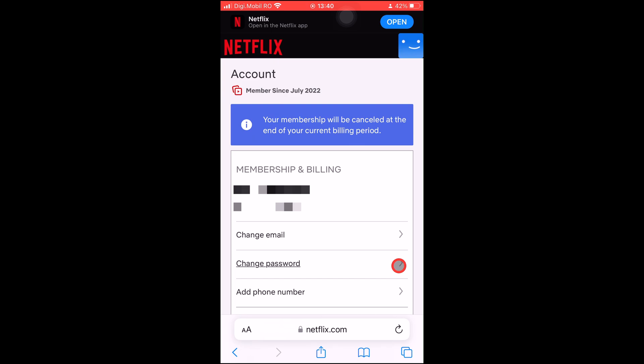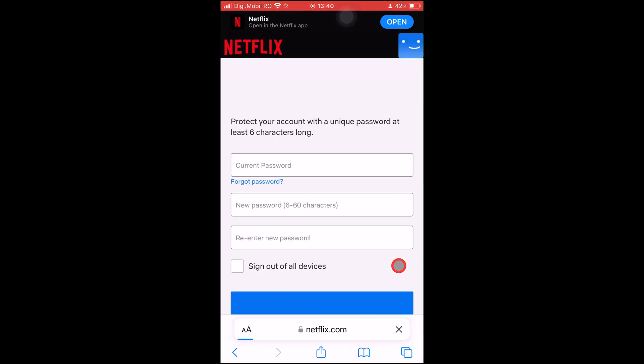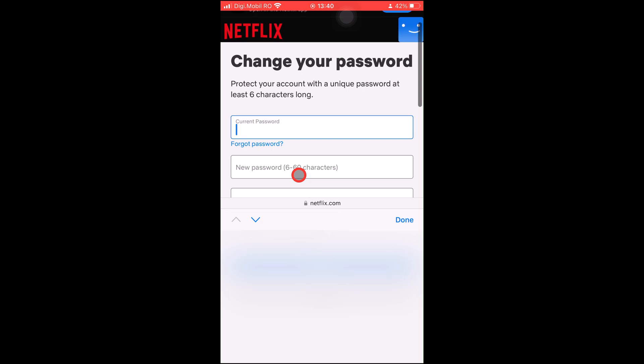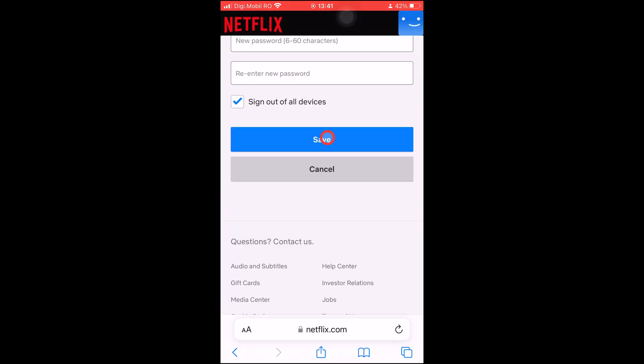In your account settings, look for the Change Password section. Click on the Change Password button and enter your current password. Then enter your new password twice to confirm it. Make sure to choose a strong and unique password that is difficult to guess. You can leave the checkbox to log out of all devices checked. After entering your new password, click the Save button to confirm the change. Your new password will take effect immediately, and you'll be required to use it the next time you log in.